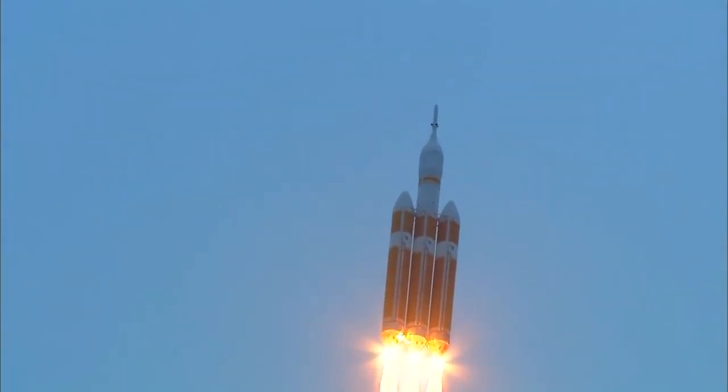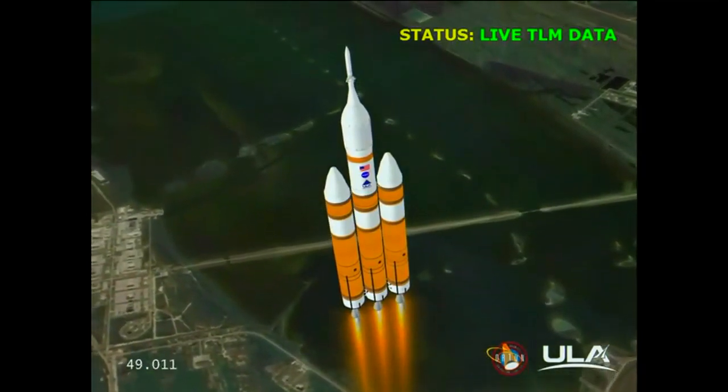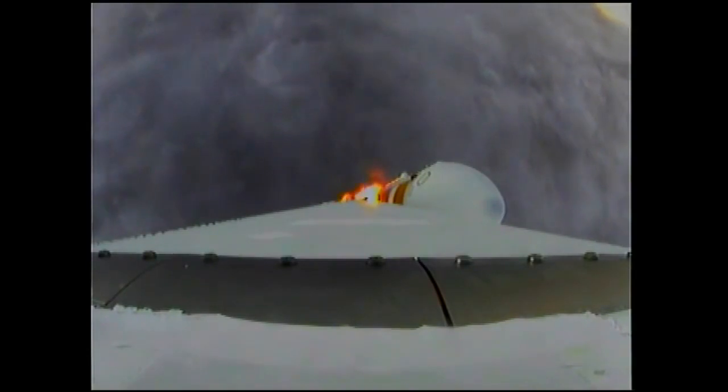40 seconds in. Standing by to go to the partial thrust mode in the core. We have partial thrust command in the core. Core chamber pressure beginning to drop as expected as we're coming up on the one-minute mark. One minute into the flight, still looking good. Good chamber pressure in the core booster in partial thrust mode. Good chamber pressure in port and starboard in full power mode.